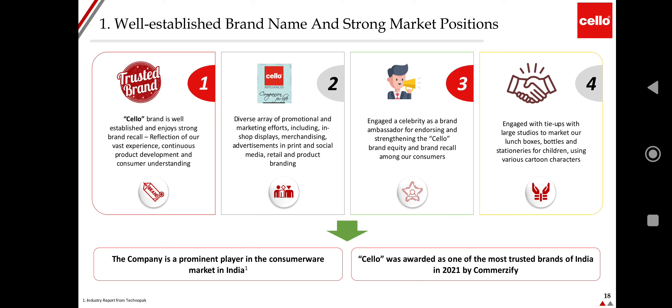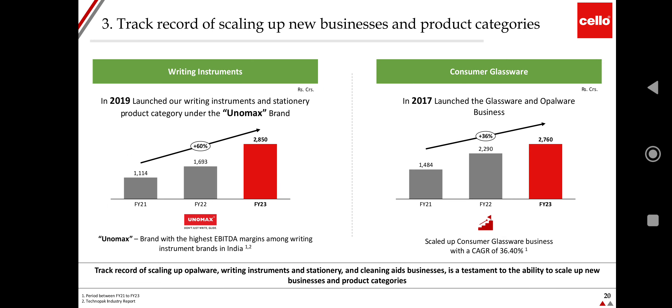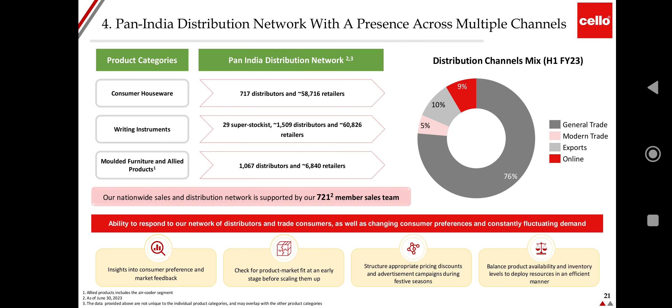Cello was awarded one of the most trusted brands in 2021. The company's diverse product portfolio spans consumer wear, writing instruments, and molded furniture. In writing instruments, since 2019 the Unomax brand has achieved phenomenal growth of 60%+ to 285 crores in FY23. Consumer glassware, launched in 2017, has grown to 276 crores turnover in FY23, with a CAGR of 36.4%. The distribution network spans general trade, modern trade, exports, and online channels.